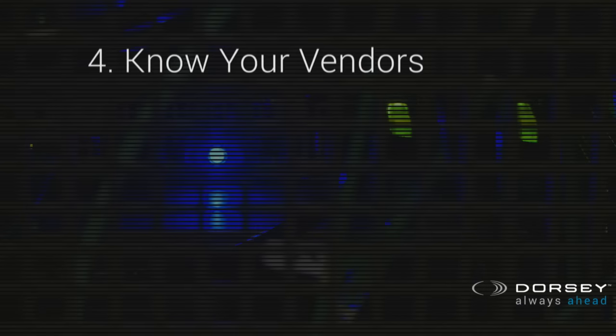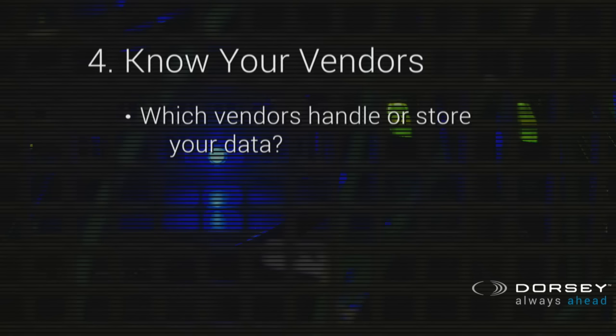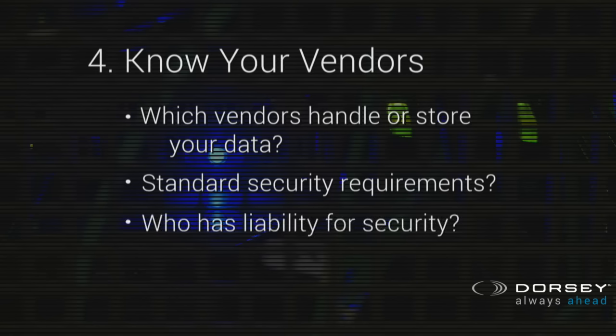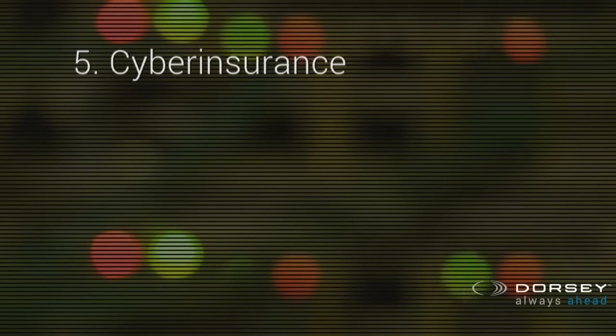The next step is to know your vendors. Each of your vendors is potentially your weakest link as a company. They have your data and they have access to your data. Do you know, for example, what their security measures are? What are your contracts with these vendors? Who's responsible for maintaining the security of your data? That's an important function to understand, and most enterprises really delegate this so there's no uniformity. A key thing in understanding your vendors is not only who has access to your data, but what's the allocation of responsibility and liability.